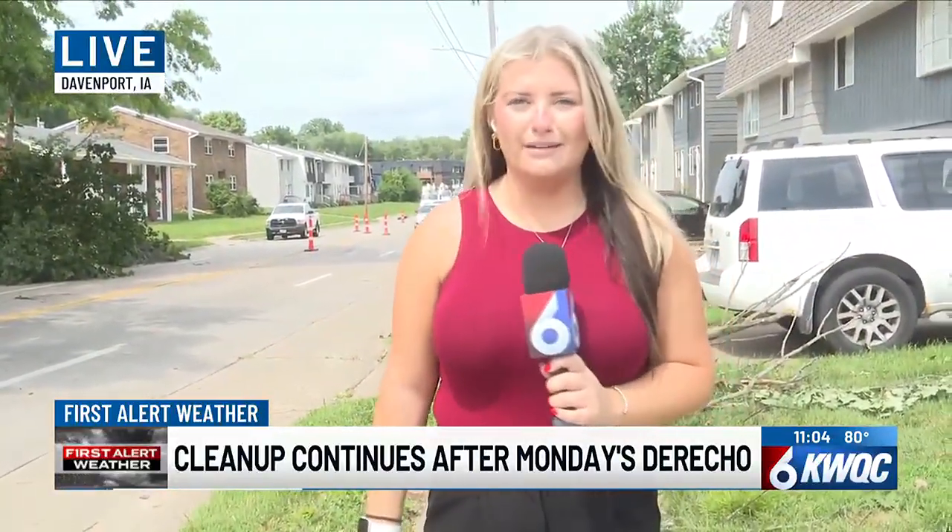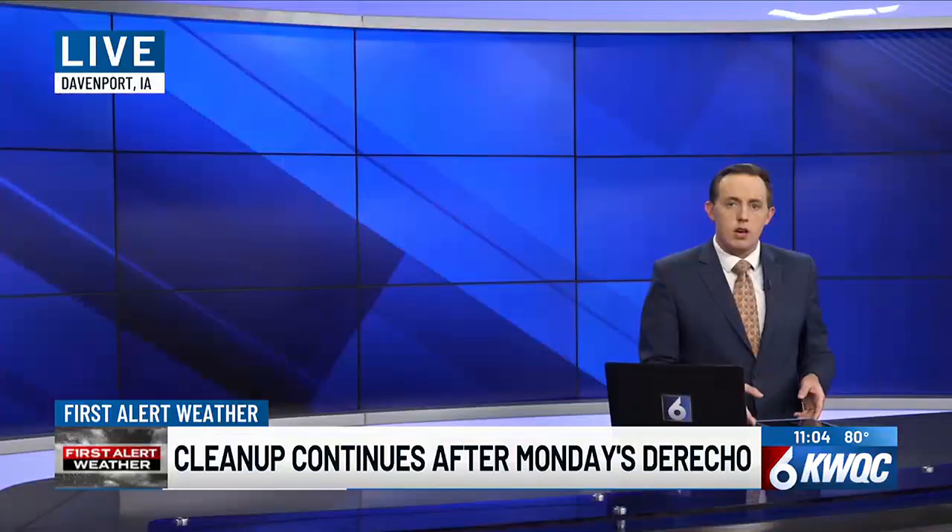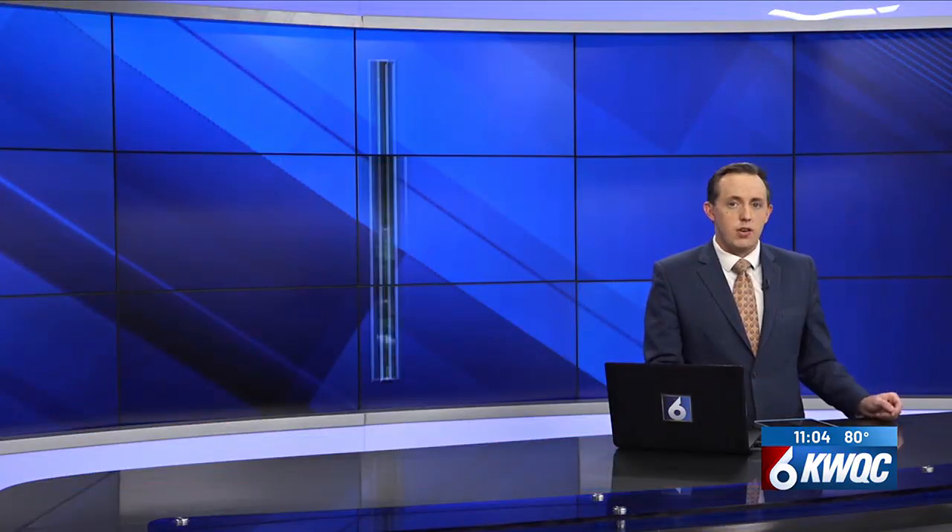Live in Davenport, Brianna Balog, TV6 News. All right, certainly a common scene across the area. Thanks so much, Brianna.